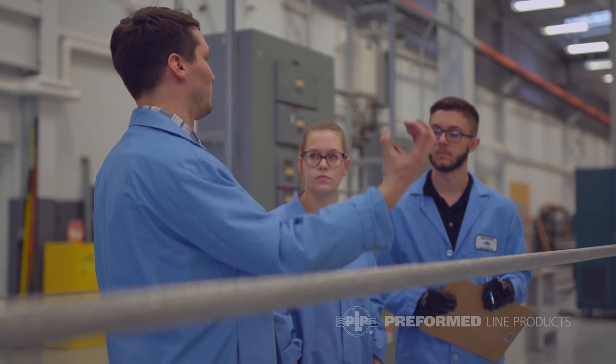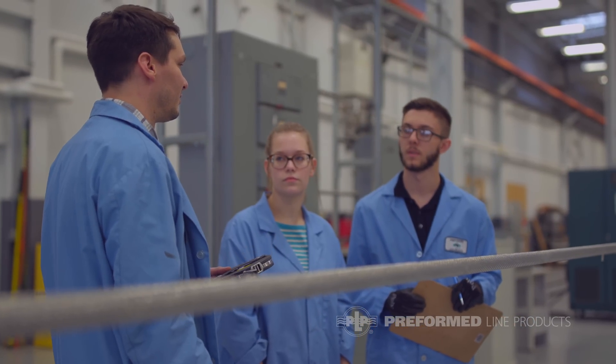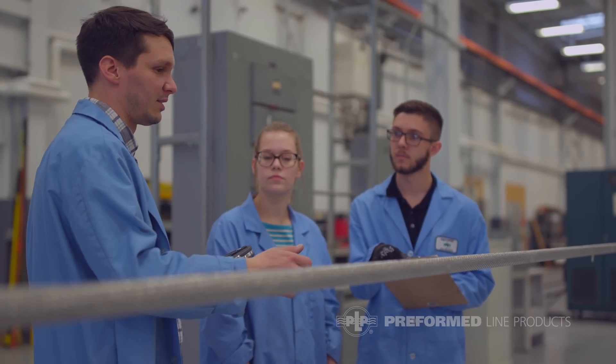Since I started as a co-op at Preformed, one great thing about our co-op program is we value our co-ops in the sense that they start in our laboratory, actually get to perform the job of a lab technician, and then move up to the engineering department and get to hold projects. We're not using our co-ops to do reports and stuff like that — we want to make sure they're getting real-world experience so they know what to expect when they graduate.